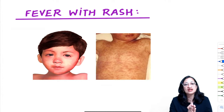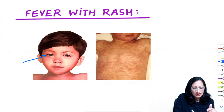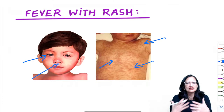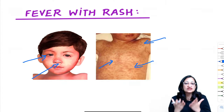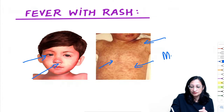Fever with rash case: child has high-grade fever, conjunctivitis, running nose, and erythematous maculopapular confluent rash starting from behind the ears, leaving brownish discoloration. Diagnosis: measles.